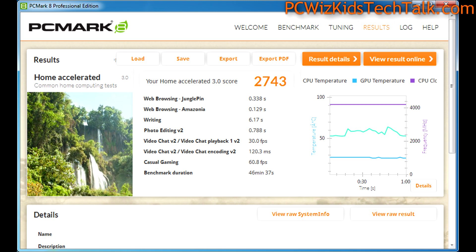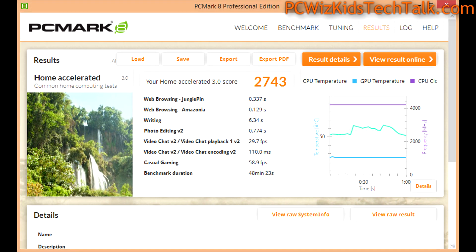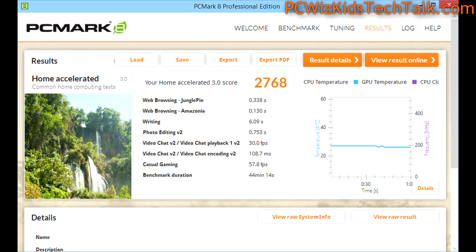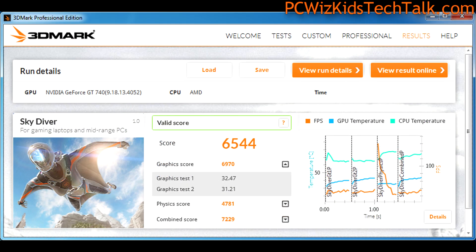The overall system test from PC Mark 8's home test showed Windows 7 and Windows 8.1 tied at 27.43. Windows 10 Technical Preview came in slightly higher at 27.68 — a small but positive edge overall.